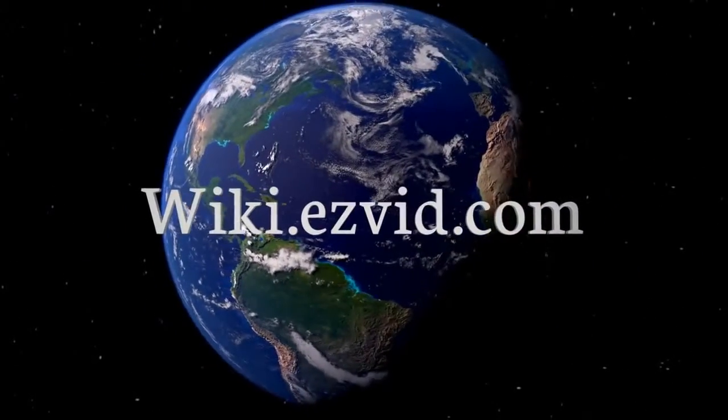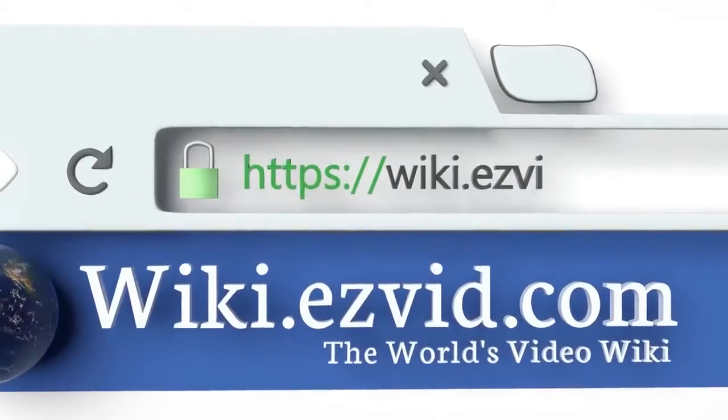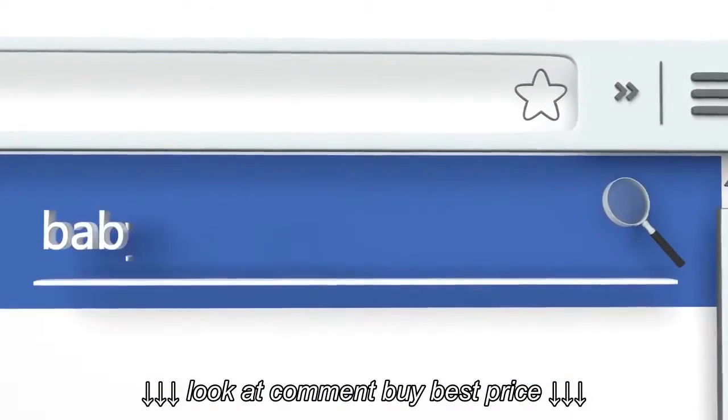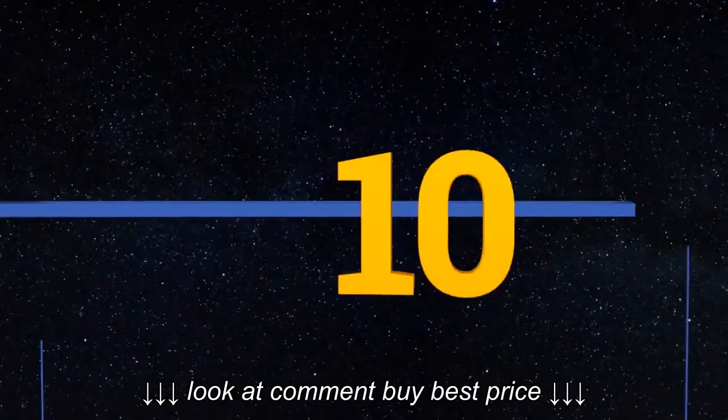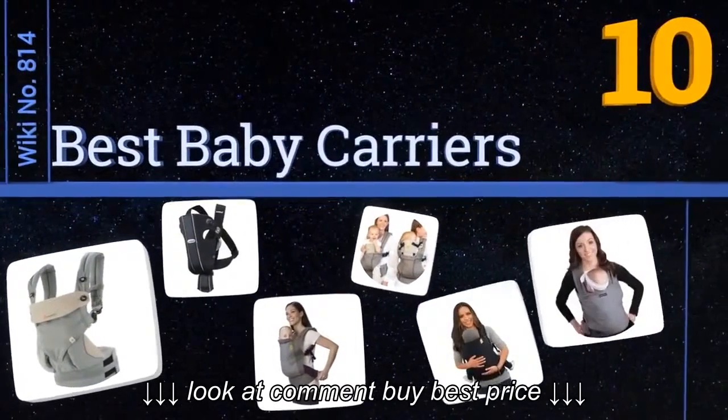wiki.easyvid.com — search EasyVid wiki before you decide. EasyVid presents the 10 best baby carriers. Let's get started with the list.